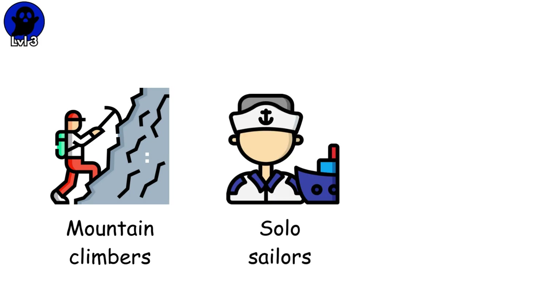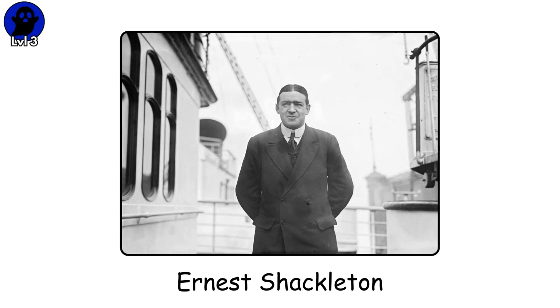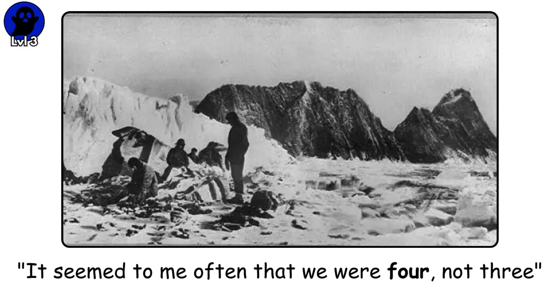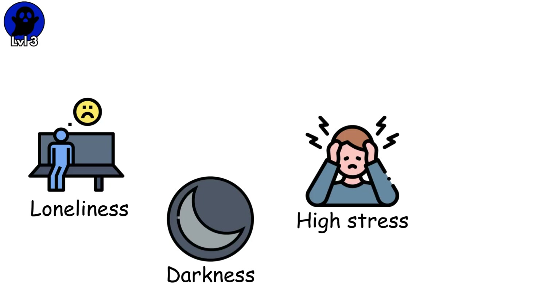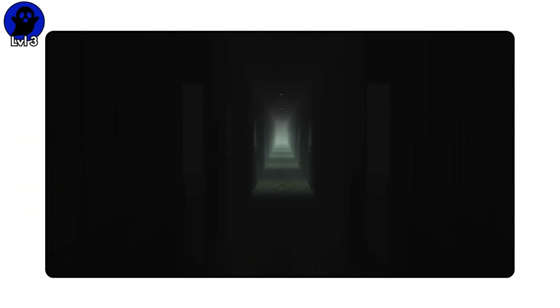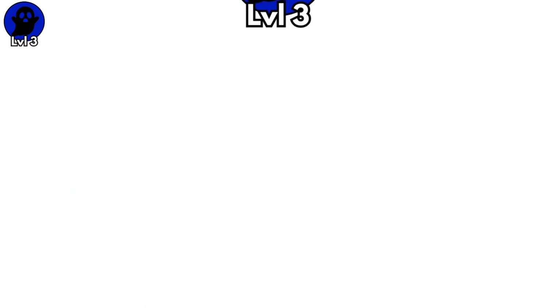Mountain climbers, solo sailors, and polar explorers have reported feeling an unseen presence that provides comfort or support during traumatic experiences. Ernest Shackleton described believing an incorporeal companion joined him and his two companions during their 1916 Antarctic expedition, writing that it seemed to me often that we were four, not three. But you don't need to be climbing Everest to experience this. It can be triggered by loneliness, darkness, high stress, and isolation. Your threat detection system is designed to catch danger before it catches you. And when information is incomplete — a dark hallway, an empty house, a quiet room — your brain fills the gap with the worst-case scenario. This is level 3.